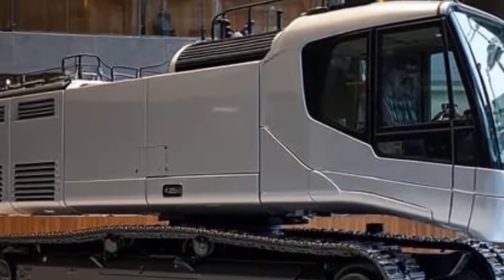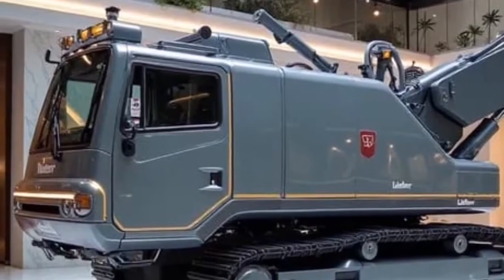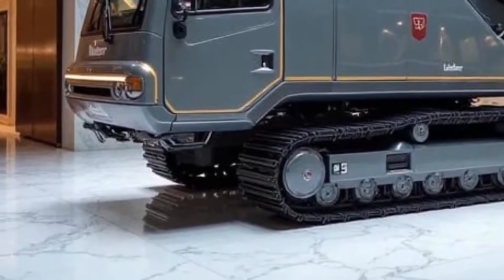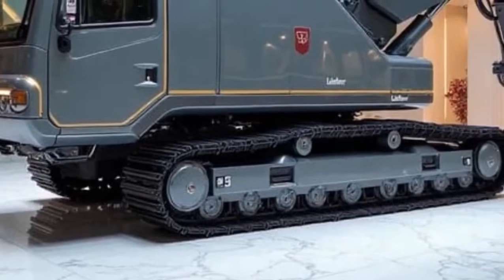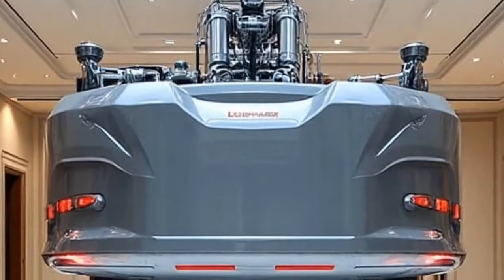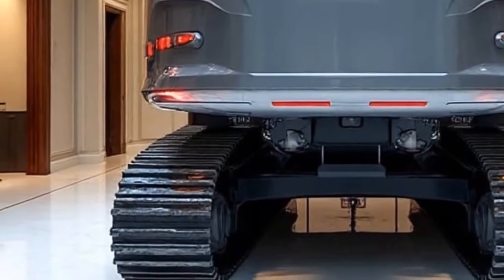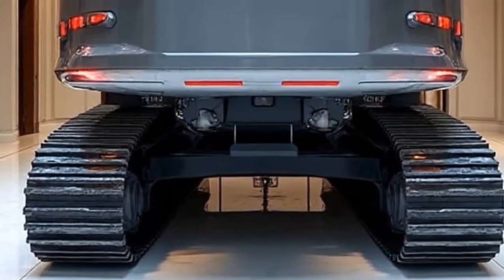And speaking of operators, Liebherr has not forgotten the human experience. The cab of the Re25M Litronic is more like a futuristic cockpit — spacious, soundproof, and fully climate controlled — designed to keep operators comfortable during long shifts. The ergonomic seating, panoramic visibility, and voice-assisted controls mean operators can focus more on project outcomes and less on battling fatigue. A high-definition touchscreen interface provides real-time machine data, diagnostics, and GPS-linked project layouts, while joystick controls are designed to be intuitive, reducing the learning curve for new operators.